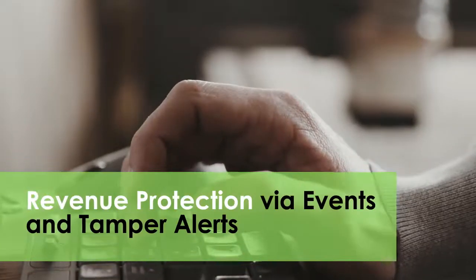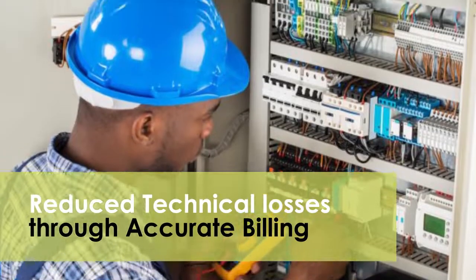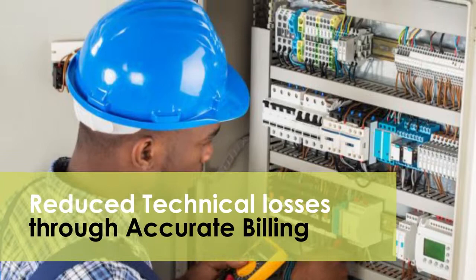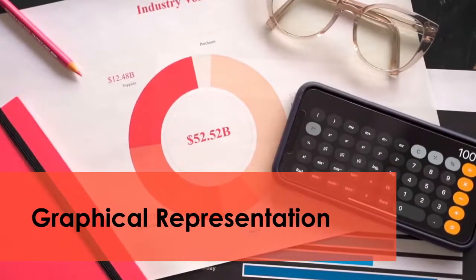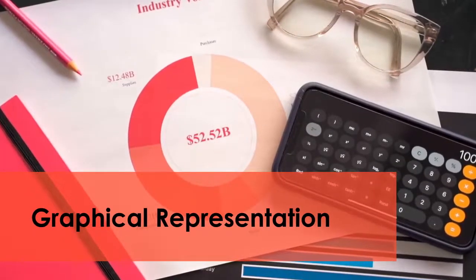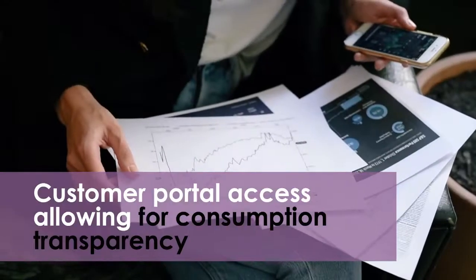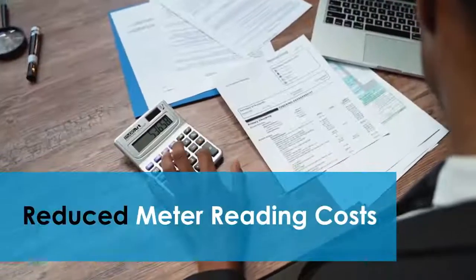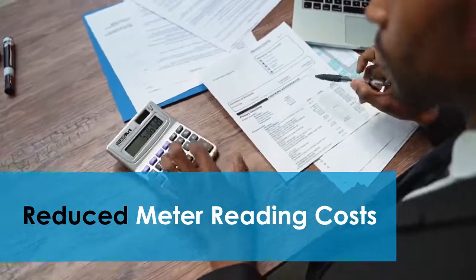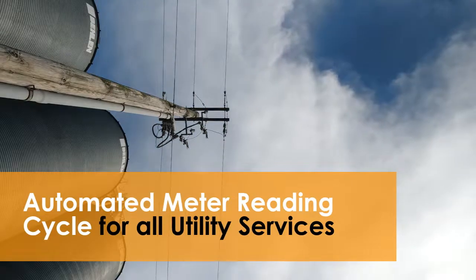Here's how the Zemele MDMS Solution can be beneficial for your organization: it offers revenue protection via events and tamper alerts, reduced technical losses through accurate billing, improved management reporting, graphical representation of real-time consumption graphs presented to the customer via a customizable portal allowing for consumption transparency, reduced meter reading costs, and an automated meter reading cycle for all utility services.